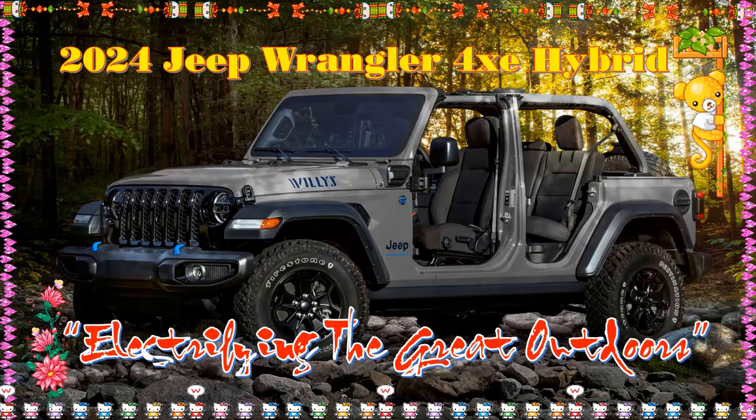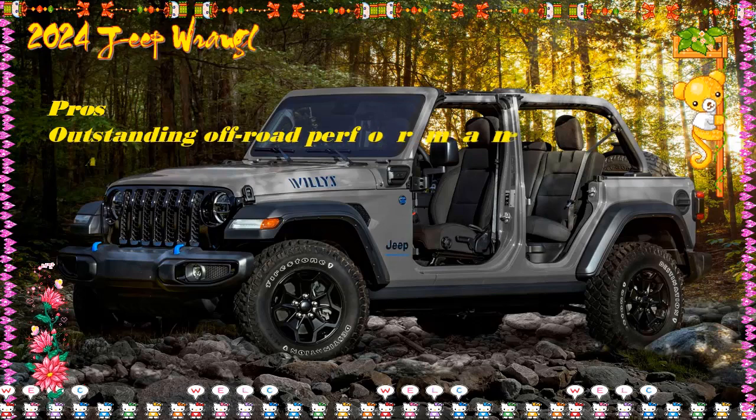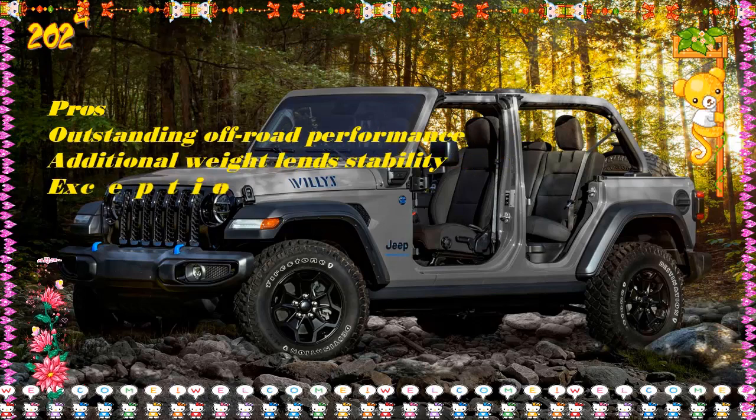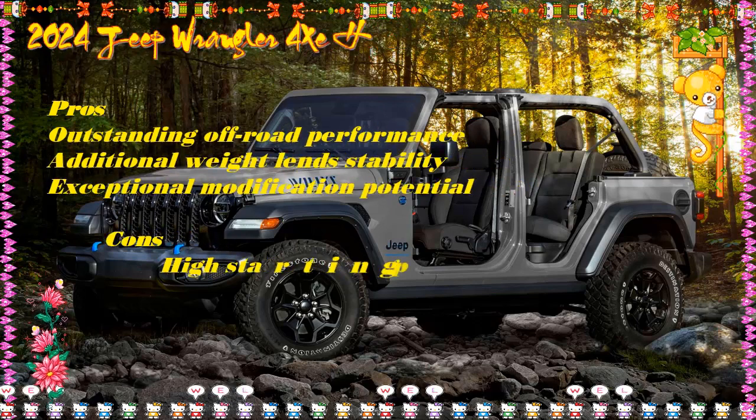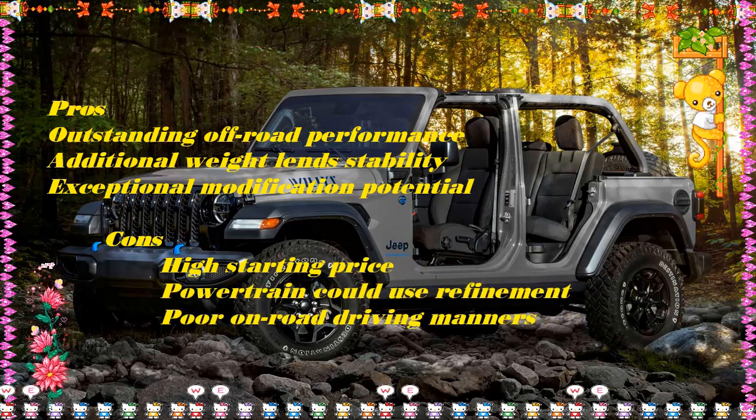The body-on-frame Jeep Wrangler is as modern as a convection oven, but its plug-in hybrid PHEV powertrain is cutting-edge 21st-century chic. What makes the plug-in Wrangler 4xe so tempting is its 49 MPGe fuel economy rating and 21-mile all-electric range.